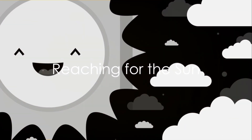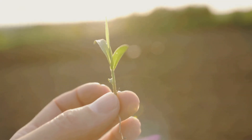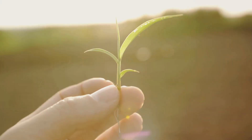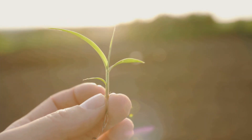Sunlight is the third key ingredient in this magical recipe. The sprout reaches up towards the light, absorbing the sun's energy to fuel its growth. This process, known as photosynthesis, is what allows the sprout to grow taller and stronger.